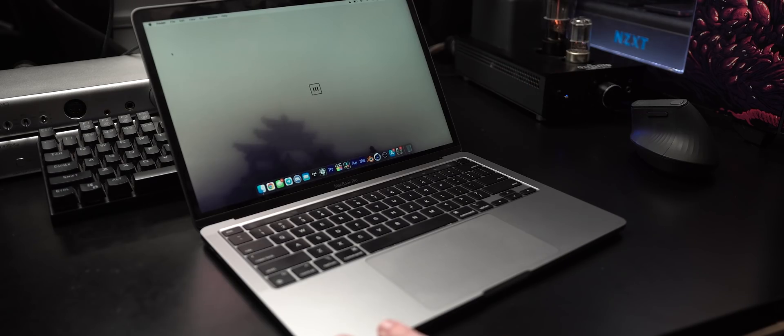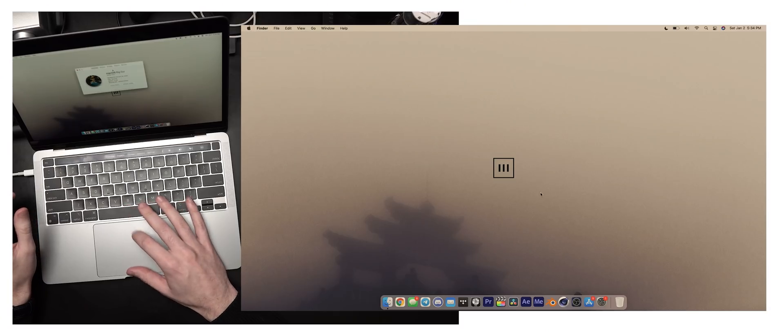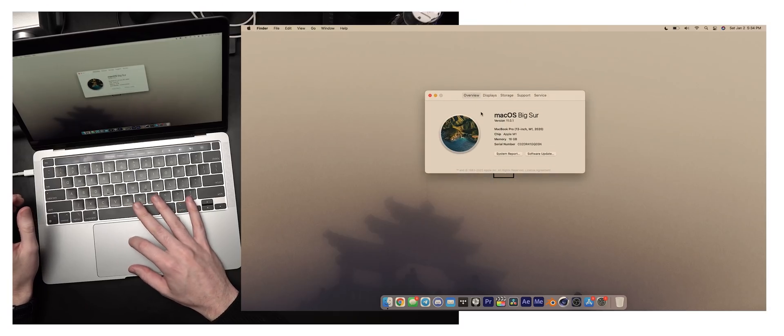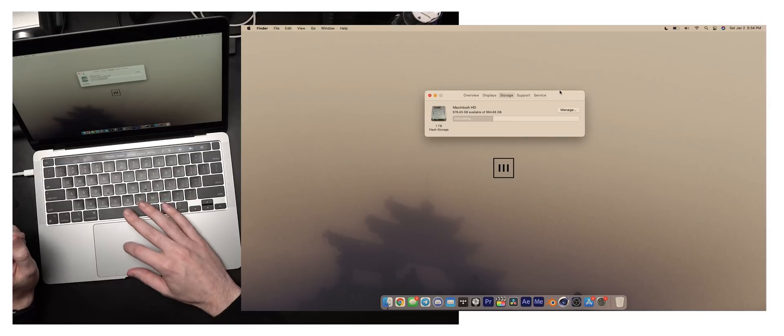There is basically no wake-up time. You open the computer and the screen is on before it's all the way open — it is near instantaneous. Being able to use the fingerprint sensor is nice, though that's not new for Apple computers. The extreme responsiveness certainly is. This is the 13-inch MacBook Pro with 16 gigs of RAM and a terabyte of internal storage, so somewhere in the ballpark of a $2,000 computer.